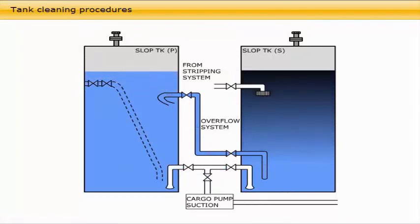Most slop tanks are fitted with an inlet diffuser in order to prevent static electric sparks. Line up the stripping eductor for discharge into the primary slop tank.